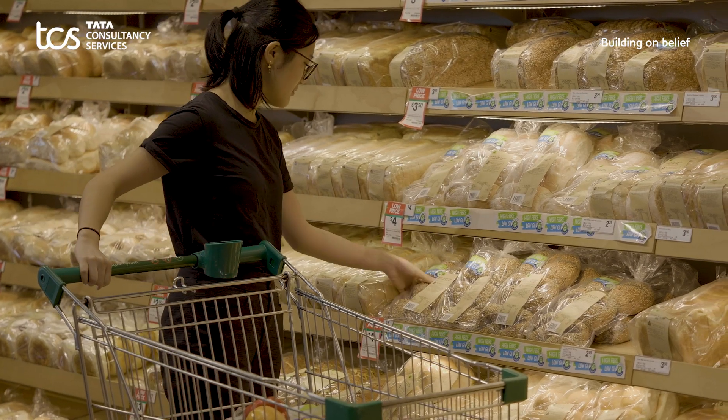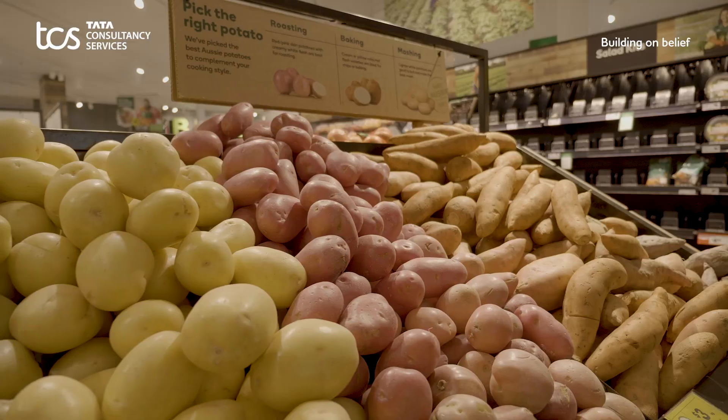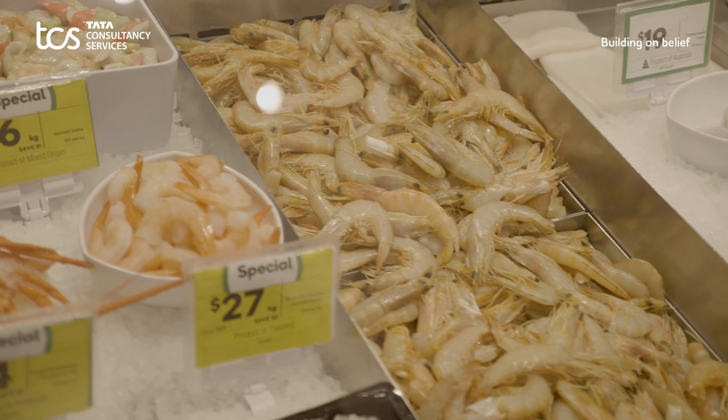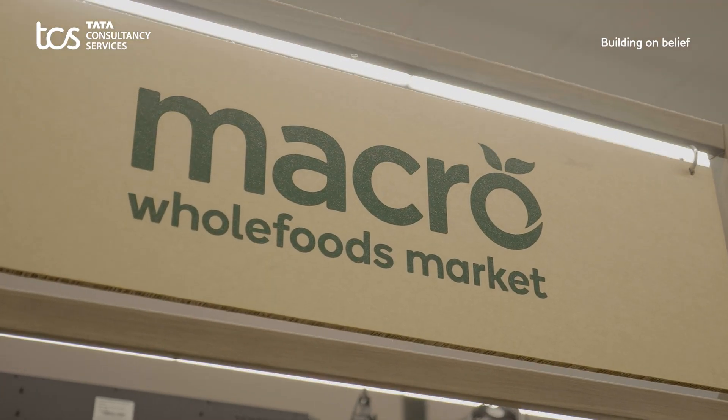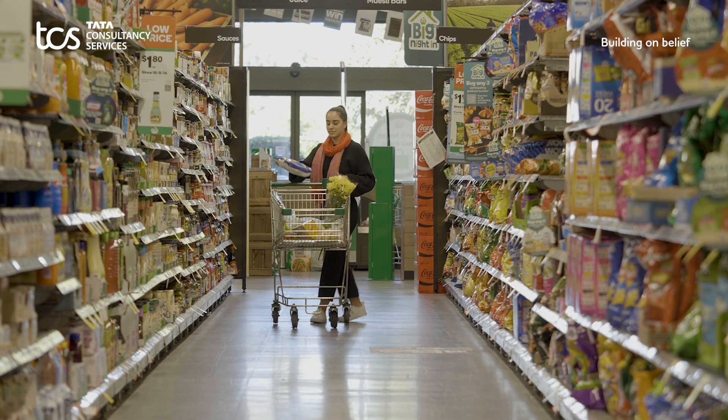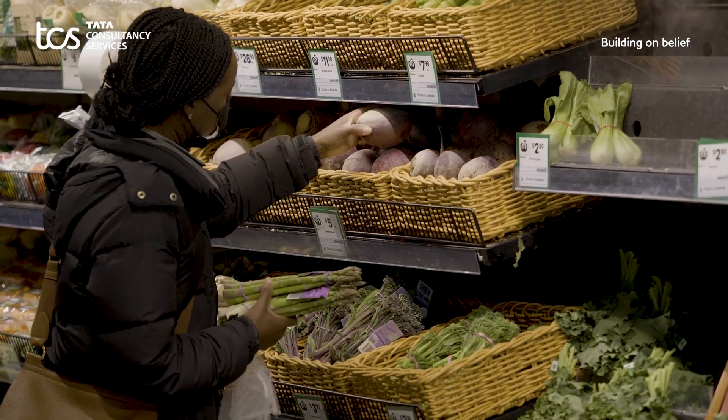We work harder every day to put on our shelves what customers want to see — food that is fresh, locally sourced and environmentally friendly. Apart from our commitment to fresh, responding to the evolving needs of our customers is a priority for us. We need to understand what our communities are looking for and make sure what those communities want is in stock at all times.